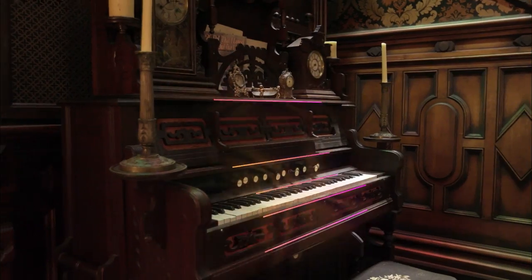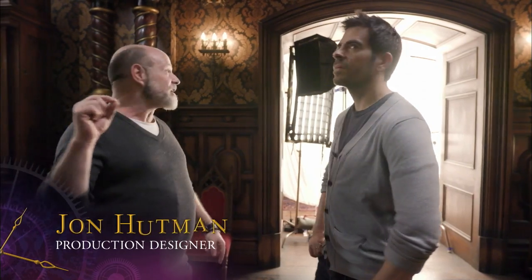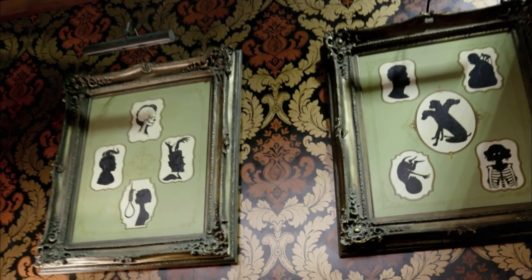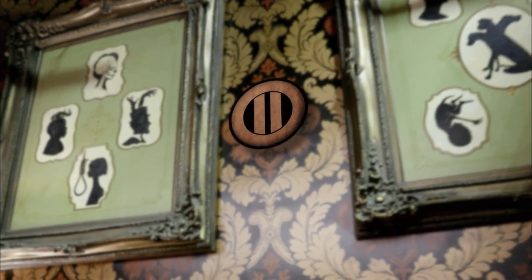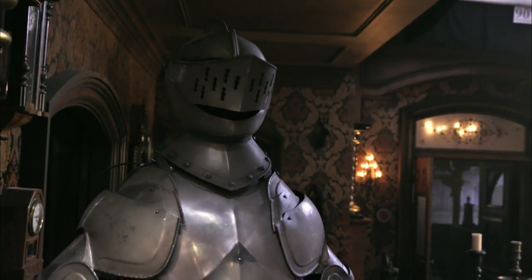Things move and the organ's alive. The pictures look at you if you're not looking at them. I love this wallpaper — if you look really carefully, Isaac's initials are embedded in this wallpaper. Obviously, the suit of armor, because what house is complete without a suit of armor?